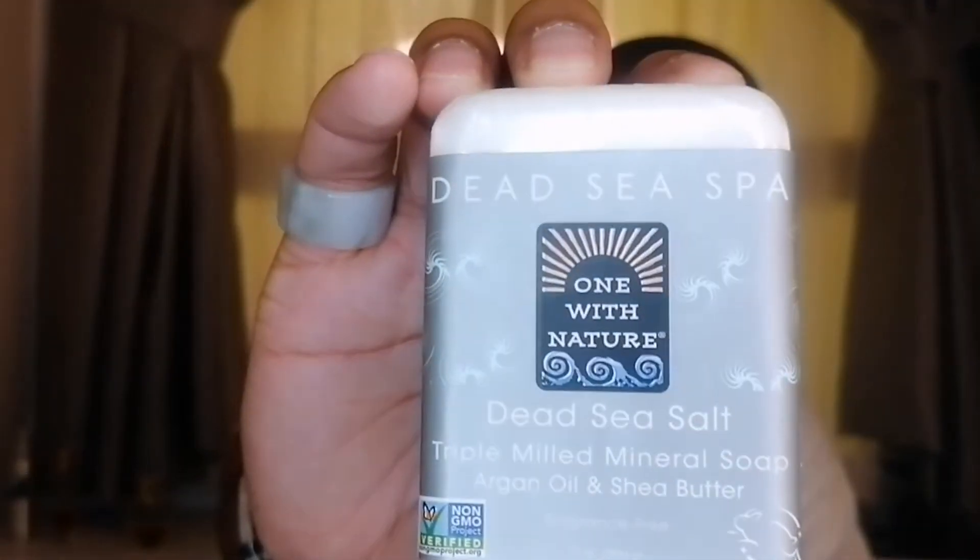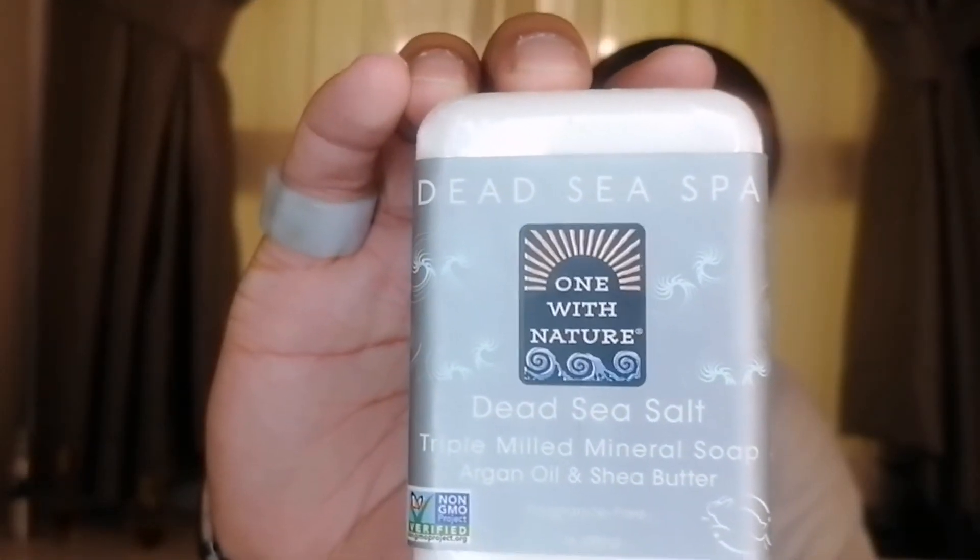The last one is from Dead Sea Spa — this is the Dead Sea Salt Soap. This one is the biggest out of all of them; next would be Kiss My Face, then Dr. Woods. Again, they all last for the most part about a week — the smaller soaps lasting a little less.